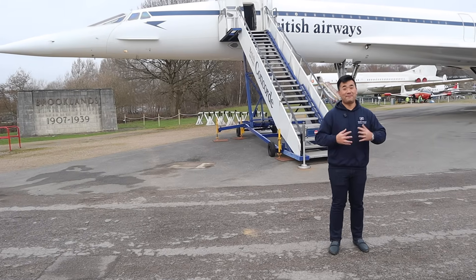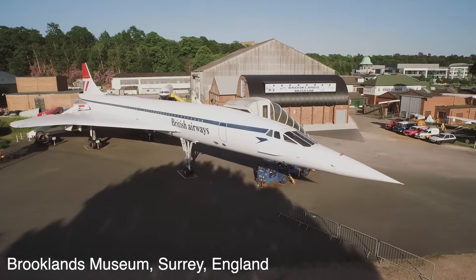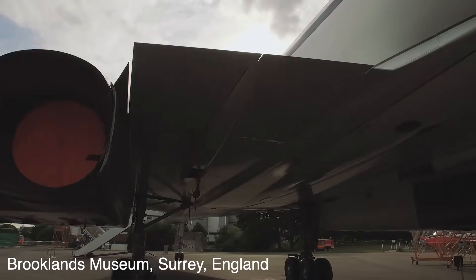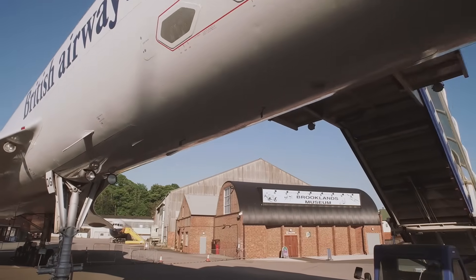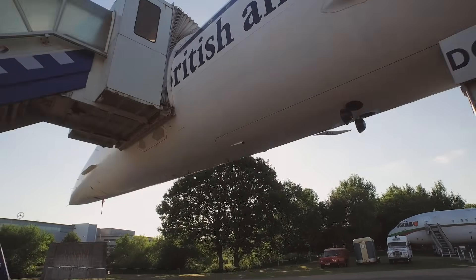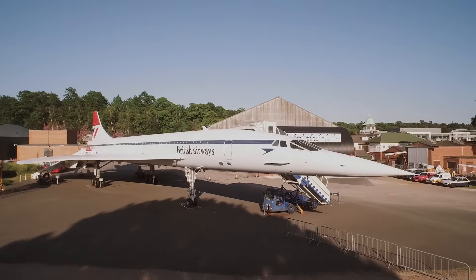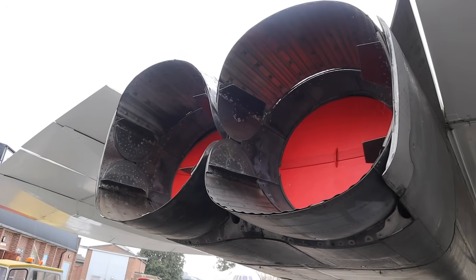My ultimate flight was on board the supersonic Concorde in 2003. I flew on the Concorde flight on April 17th, 2003, about six months before the final retirement.